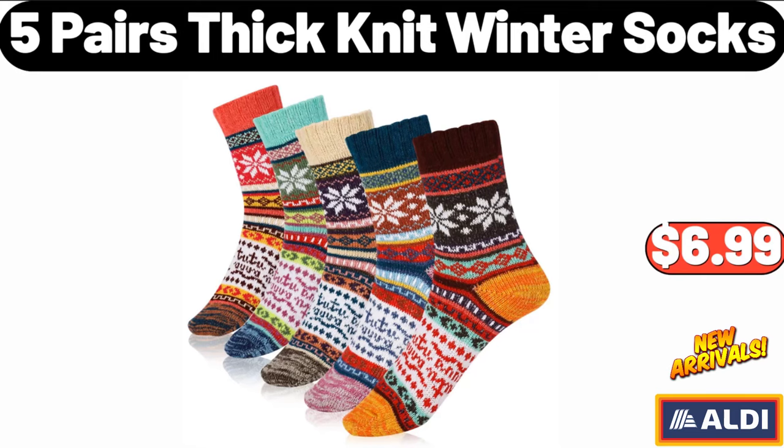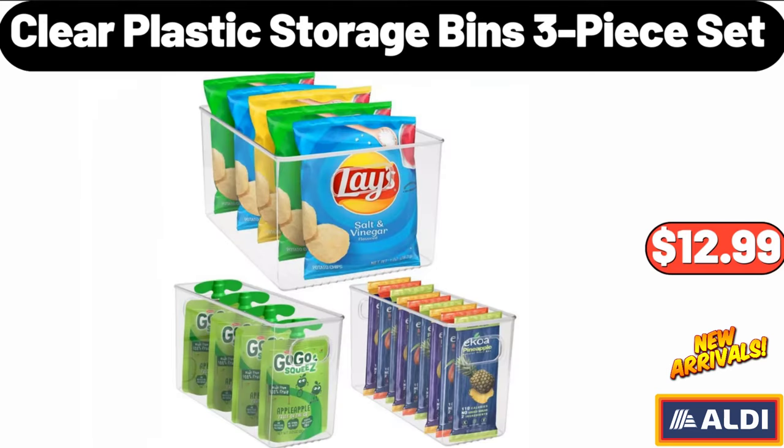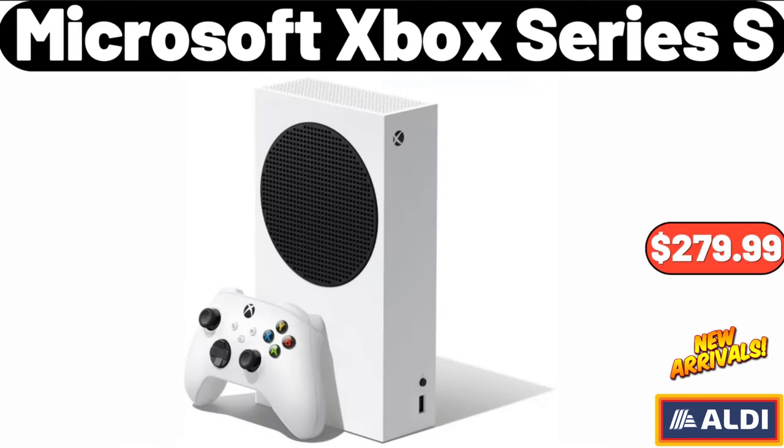5-Pairs Thick Knit Winter Socks, $6.99. Tastes Like Butter Vegetable Oil Spread, 15 ounces, $2.99. Clear Plastic Storage Bins 3-Piece Set, $12.99. Microsoft Xbox Series S, $279.99.